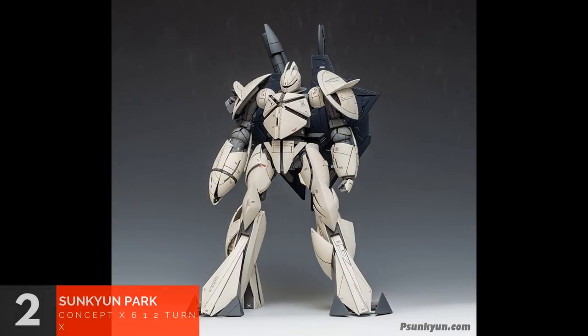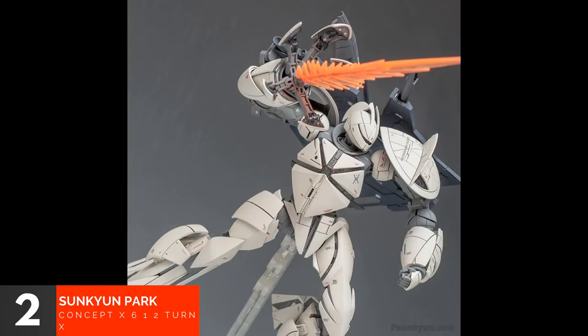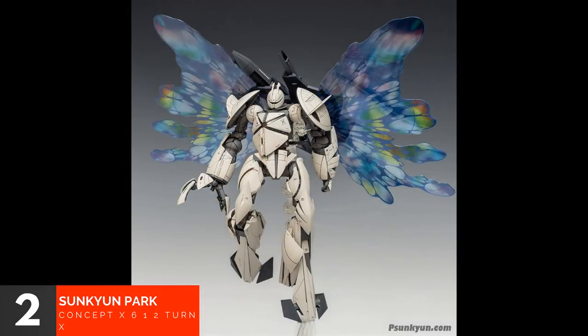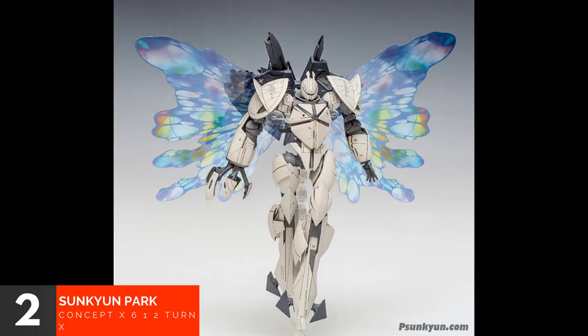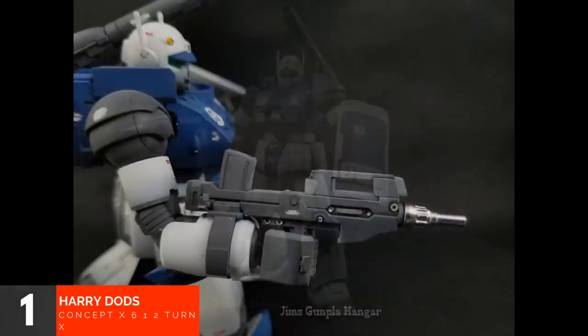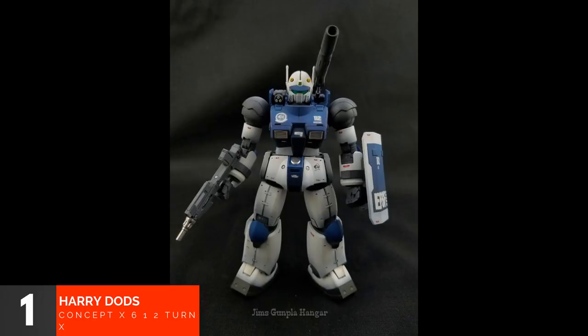In 2nd place we have Sun-Kin Park and his Concept-X 6-1-2 Turn X. And in 1st place we have our very own Harry Dodds and his Gun-Cannon Iron Calvary Squad. Congratulations to the winners of the builds of the week.